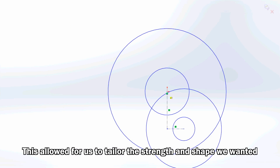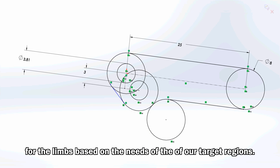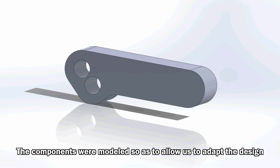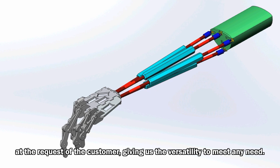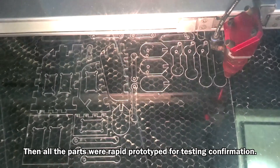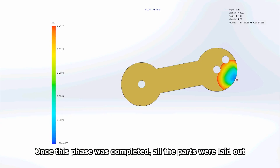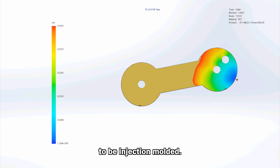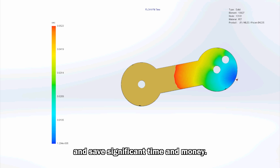Our device has been built from the ground up. This allowed us to tailor the strength and shape we wanted for the limbs based on the needs of our target regions. The components were modeled so as to allow us to adapt the design at the request of a customer, giving us the versatility to meet any need. Then all the parts were rapid prototyped for testing confirmation. Once this phase was completed, all the parts were laid out to be injection molded. The process is highly quality controlled and traceable, and allows the parts to be mass-producible, saving significant time and money.